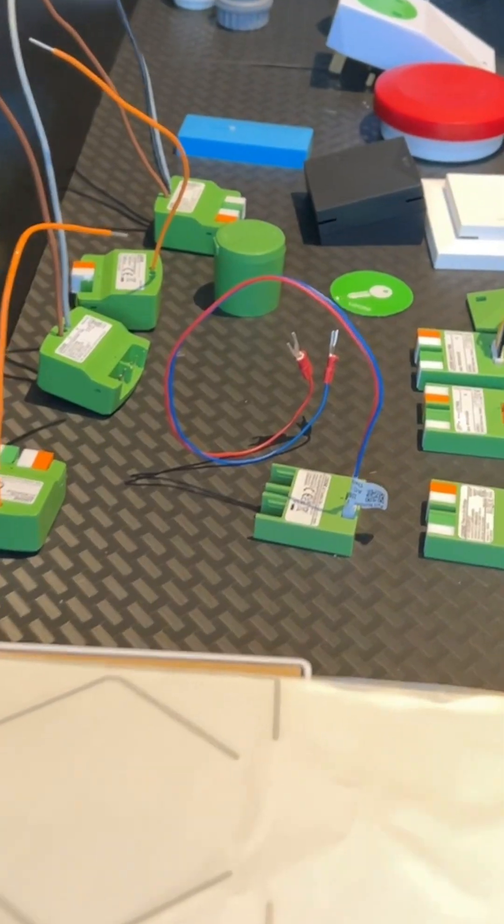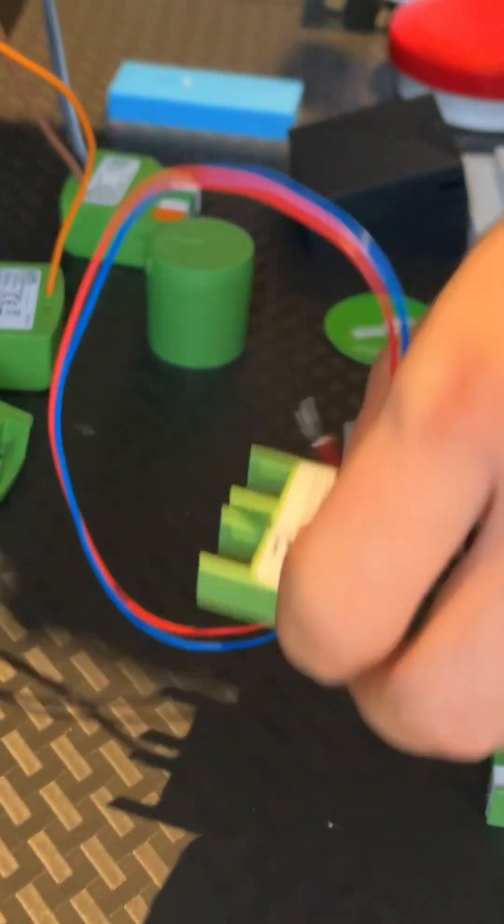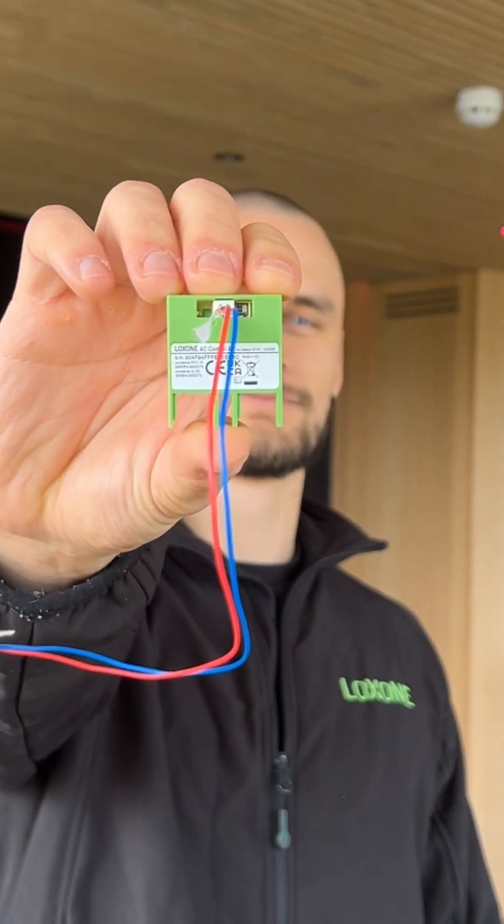Welcome to a new series where we explore how Loxone pioneers sustainability and energy management for a better future. In our second episode we're going to be looking at the AC control air and we're going to see how it can help you save money and energy through intelligent air conditioning control.